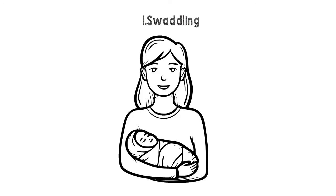Swaddling: wrap arms and legs snugly. Arms straight at the side, but let the hips be loose and flexed, using a baby's blanket.